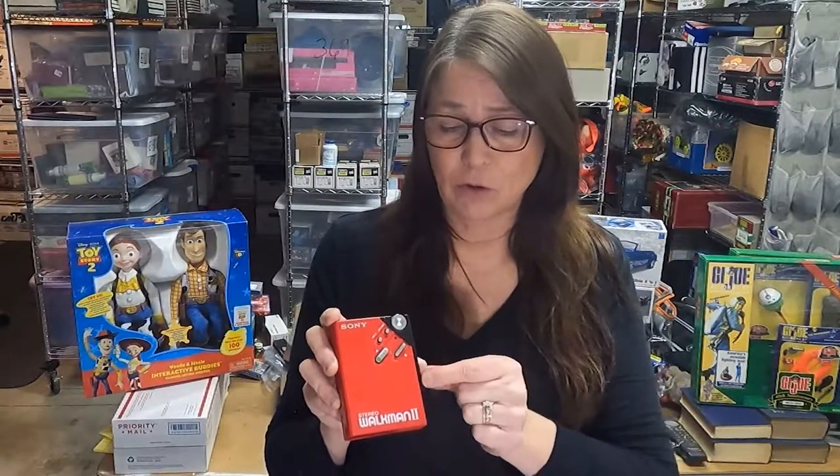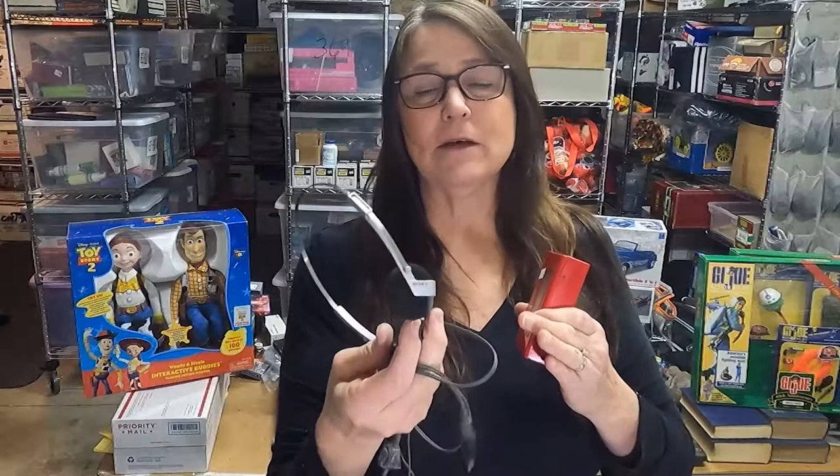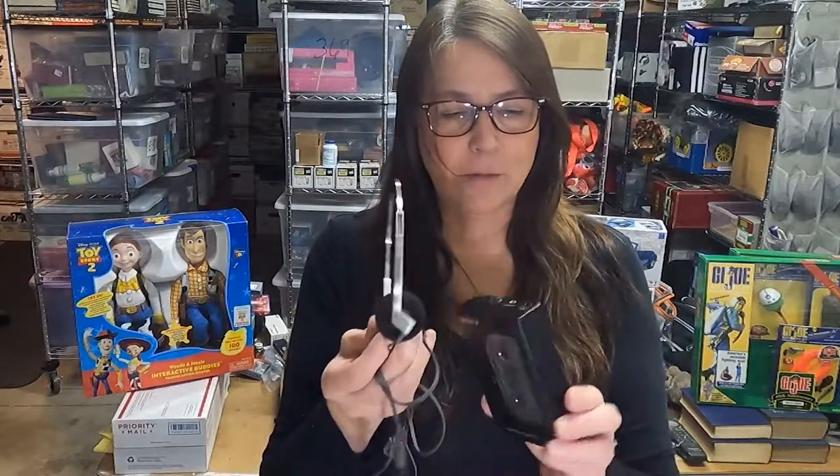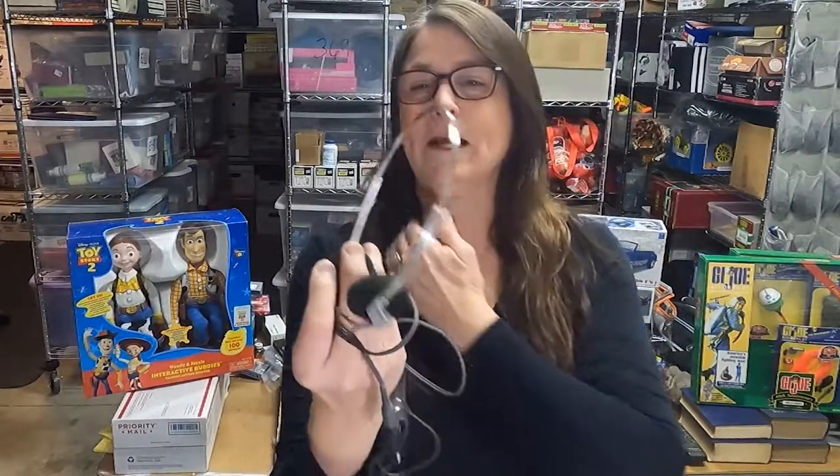This Sony Walkman 2 — the WM2 — is red. The listed comps on it are between $500 and $900, though those are not sold comps; I couldn't find any sold comps. People are just trying to sell theirs in that range. The ones listed had a belt clip, a black strap that hooks onto your belt, and also an adapter. I found a matching Sony headset at the same sale, which I'll probably group with this one to make it more valuable.